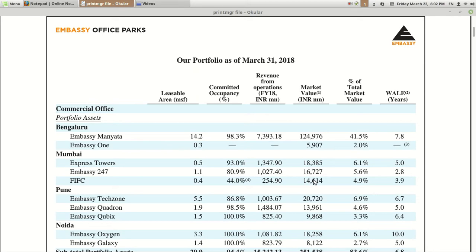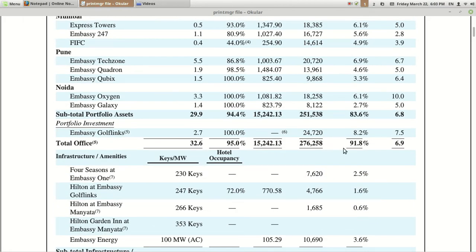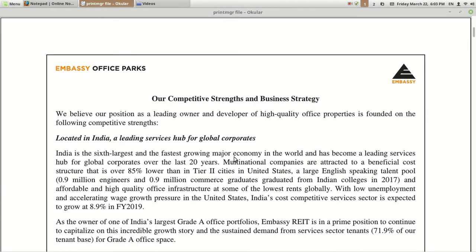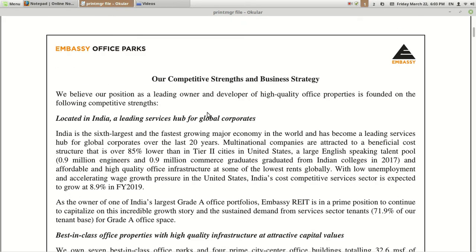The current market value for all this is around 30,000 crore rupees as mentioned in millions in the document. Out of which they are selling around 20% of units in this IPO, so they will be taking out around 5,000 crore rupees from the market through issuance of units. They have mentioned all the competitive strengths and business strategy for this REIT. Let's check one by one and try to understand the plus points and what great things you get if you buy into this REIT.